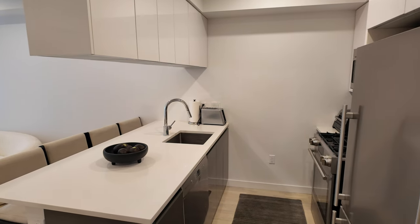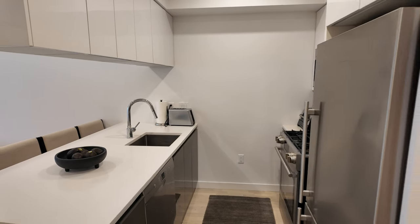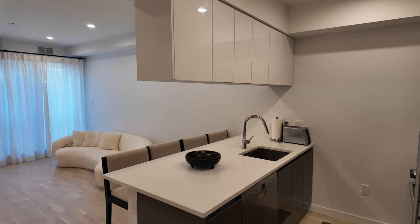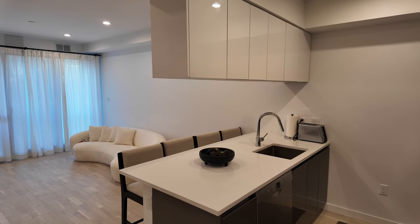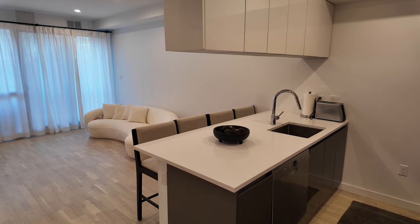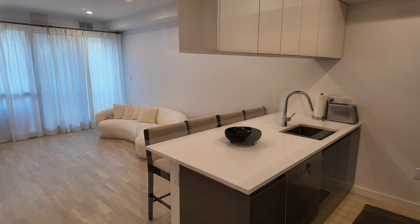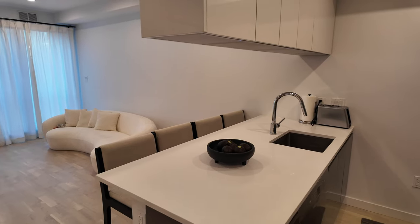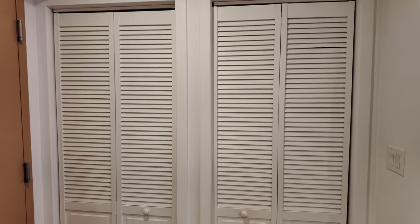When you walk in, the kitchen is to the right, which is a nice size for New York. When we were looking around, the kitchens were very, very small. I like that we have this island area where we can put bar stools and have cabinet storage above — that's a really nice feature. I'm battling with getting rid of one of these stools; my boyfriend is so adamant about keeping four, but I think we should do three just from a spacing perspective so you have room to get in and out.